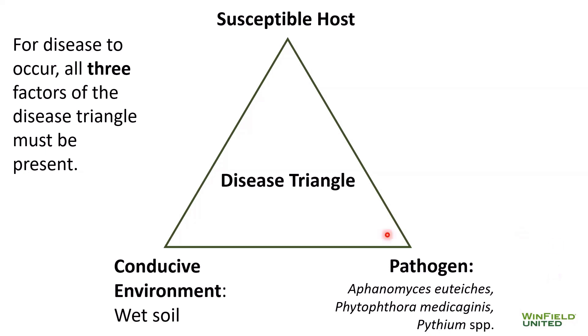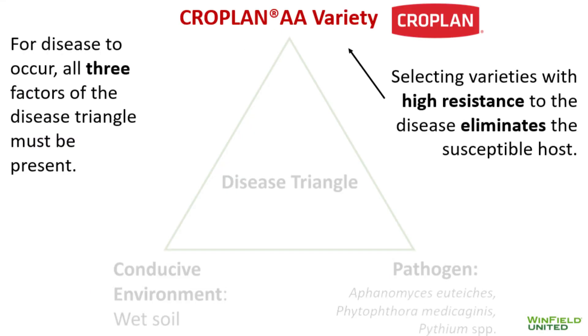In addition, we have to have a conducive environment. In this case, our conducive environment is wet soil. Similar to the pathogen, we often cannot control our conducive environment, because we cannot control how much rain we get. That leaves us with our number one method of control: the host. Planting a resistant host will eliminate the chance of disease infecting the alfalfa plant. Our current control methods are the use of fungicide seed treatments coupled with genetic resistance.